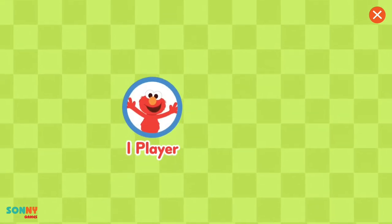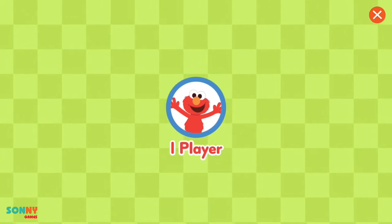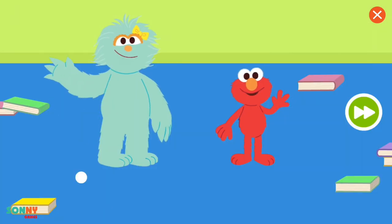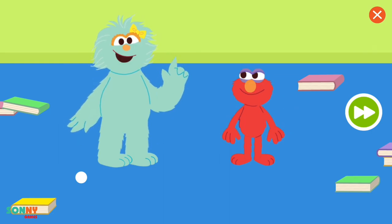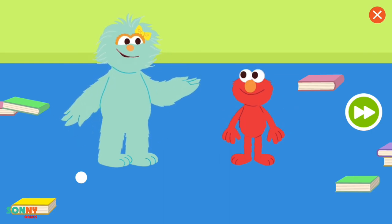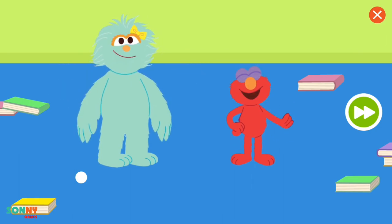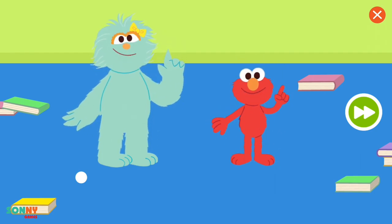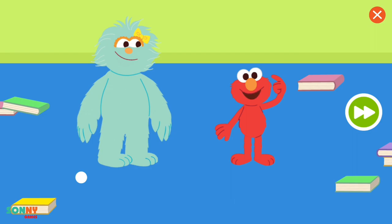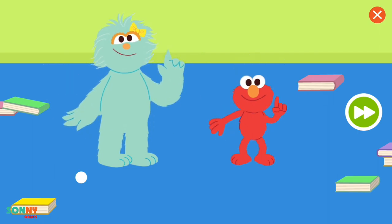Is there one player or two players? One player! Elmo and Rosita want to race ping pong balls, but there's a problem — we don't have a racetrack. What do we say when we have a problem? I wonder... What if we use things we find around the house? Let's try!